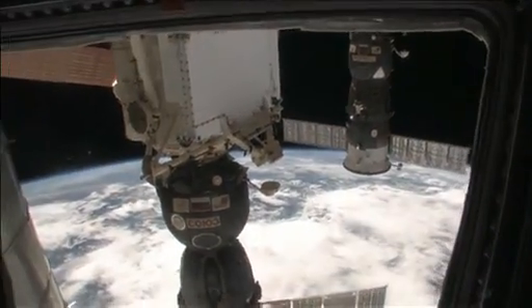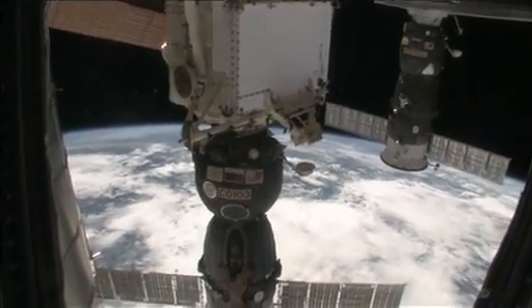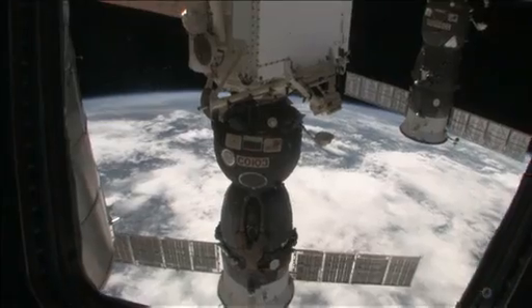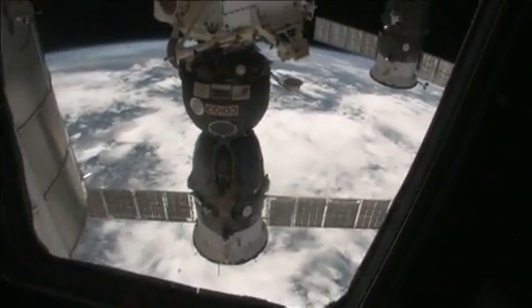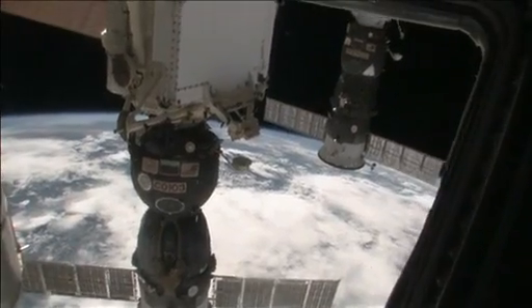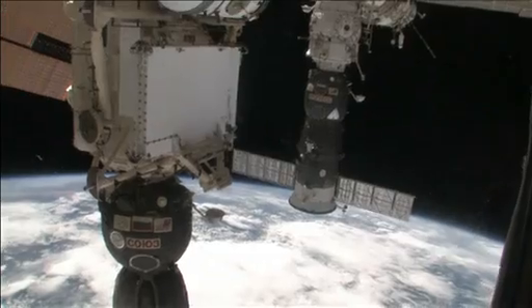Hey, what's that? I think that's a Soyuz spacecraft. That's the spacecraft that's taking us home to planet Earth today. Oh my gosh, we might have to go take a look at that. That's pretty cool. It's a little bit smaller than the rest of the spacecraft — the space station.